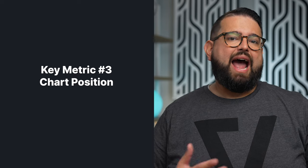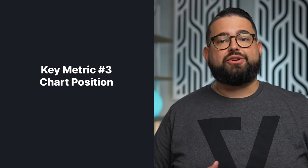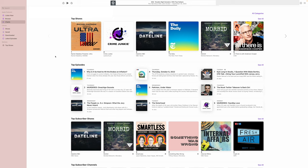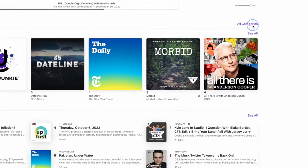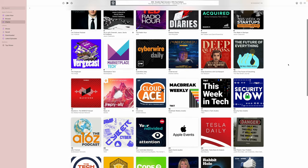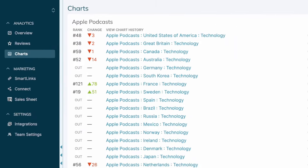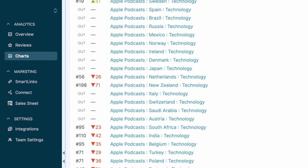Finally, keep an eye on your chart position. Apple Podcasts is still the most used app for listening to podcasts, and they update their chart positions almost hourly. Apple determines chart position by engaged listeners and popularity of an episode over strict download numbers. Your position within your genre, both for the show itself and individual episodes, is a good indicator of its success. You can also sign up for a free account with Chartable, which tracks your chart positions in multiple countries and can send you a weekly summary of your reviews.